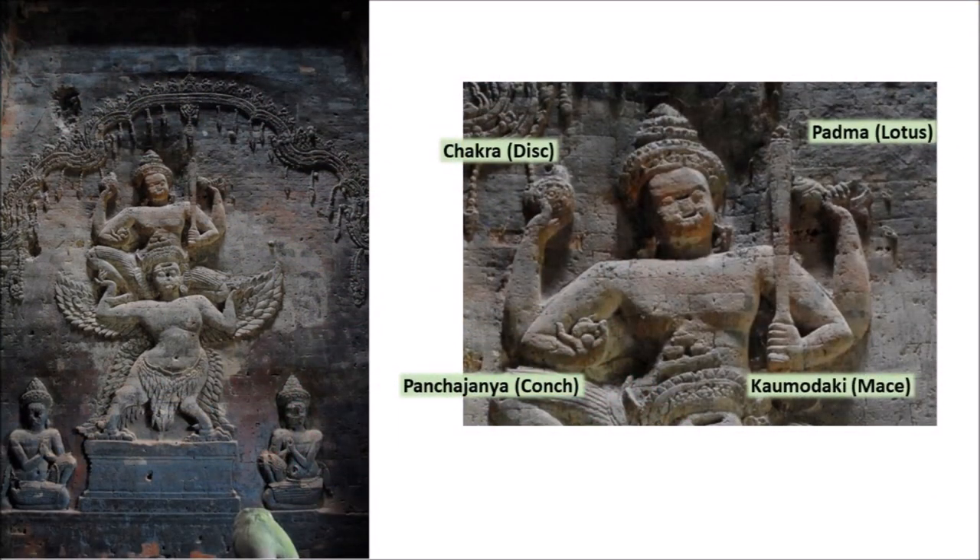This temple comes with a famous relief that depicts Lord Vishnu with a chakra, Padma, Panchajanya, and Kaumodaki. He is seen here riding on Garuda, a mythical bird.